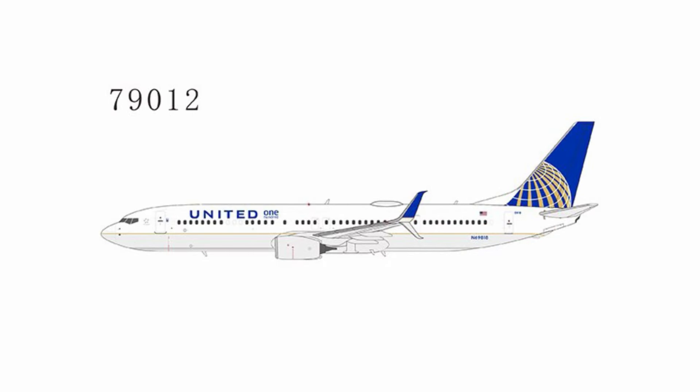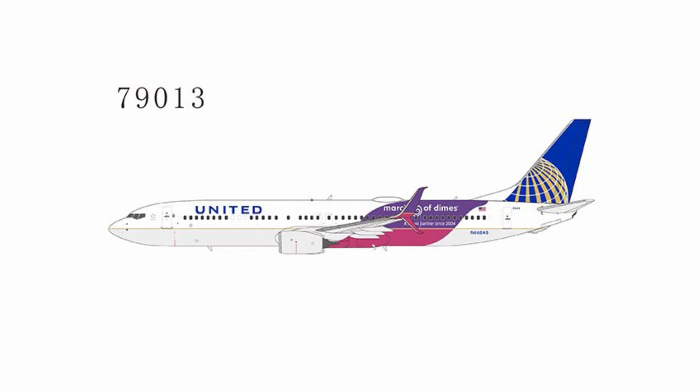We have a United 737-900 with a 100 sticker — like their 100th 737 aircraft. And then this one — I've never seen this special livery — this is called March of Dimes. 'Proud partner since 2004,' I think is what it says. Registration November 66837, but that livery doesn't exist anymore to my knowledge.